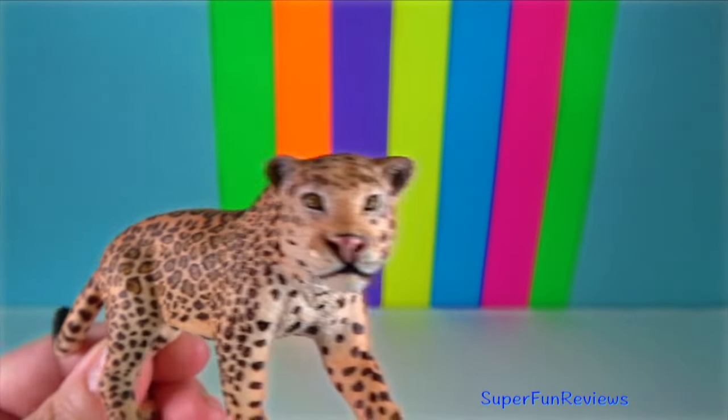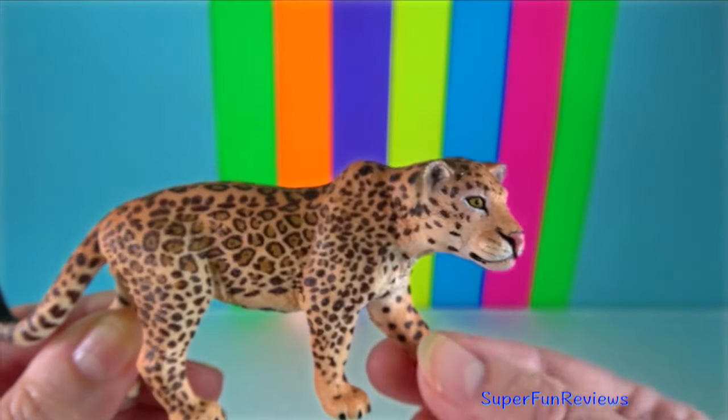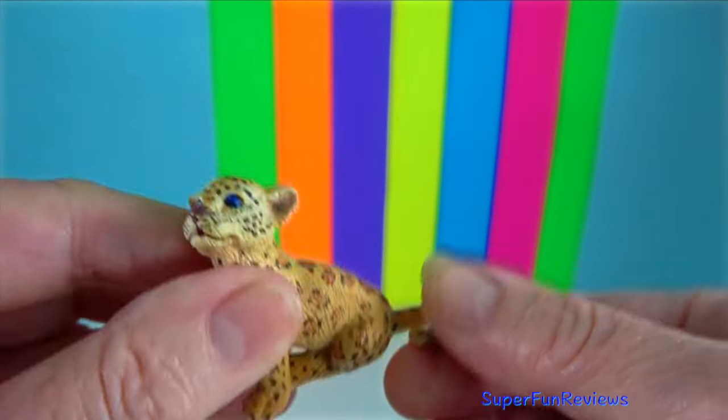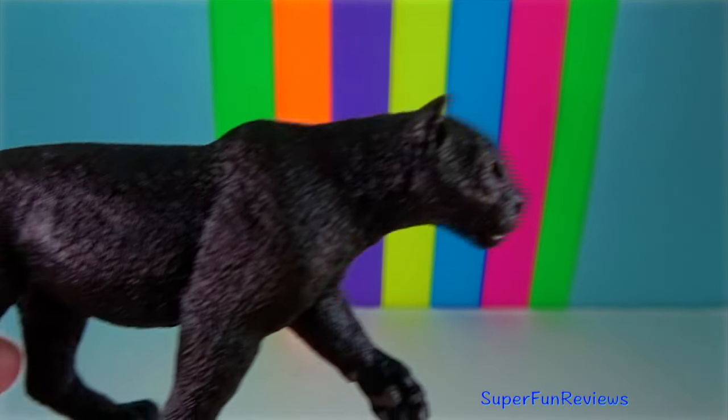The male jaguar's penis, like all other cats, has a bone-like structure called the baculum. The outside of the penis is covered in small, sharp, backward-facing spines, which serve to stimulate the female to ovulate.